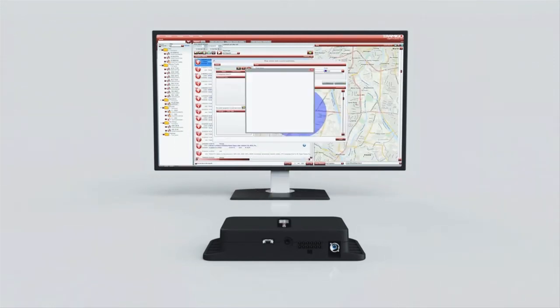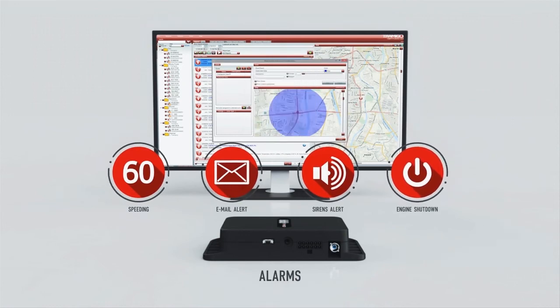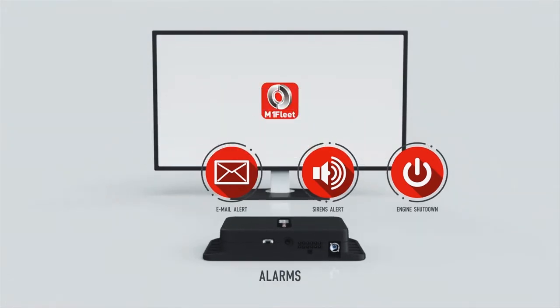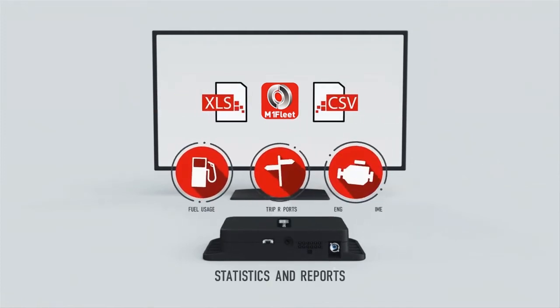Information from the live tracking is used to trigger alarms or actions accordingly. A vehicle's engine can be shut down automatically if the car enters an unwanted area. These and many more alarms can be used to monitor driving habits and increase security. Full reports of all the actions can be recorded from the very first day the software is installed.